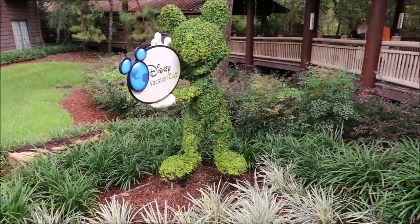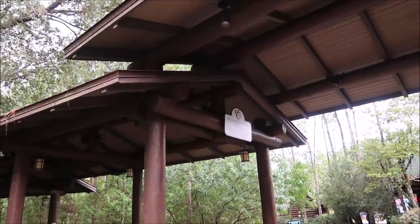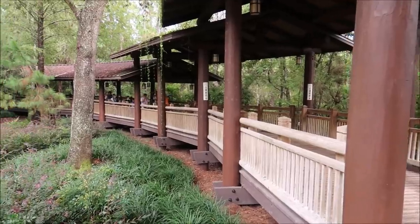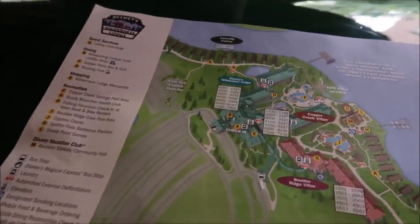For our first night we came back to the Wilderness Lodge, but we're staying in the Boulder Ridge Villas — never stayed here before. We stayed at Copper Creek last time, so I'm excited to see what these rooms are like. Boulder Ridge is definitely a lot more quiet and secluded than Copper Creek, and it's actually very beautiful scenery around us. I love the music they're playing.